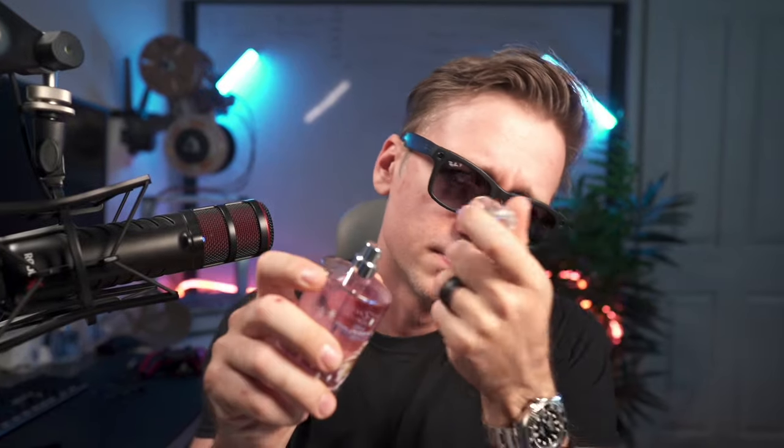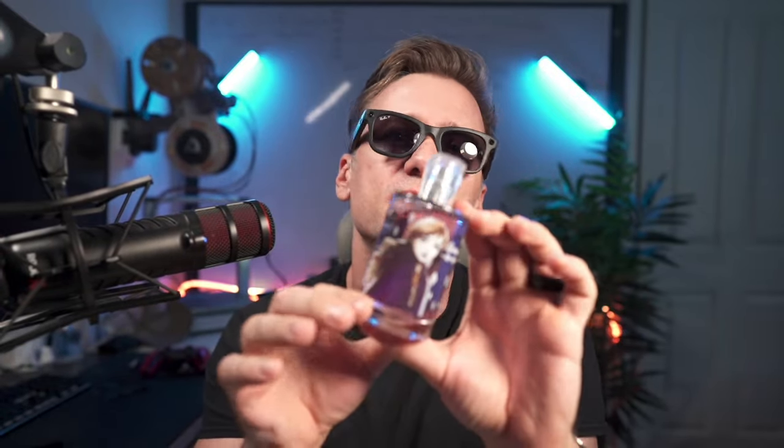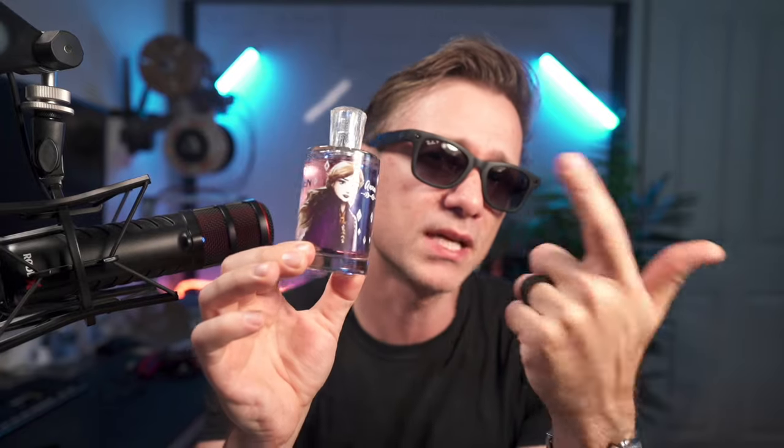Okay, let's smell this thing. A scent not worth the spell. With the Frozen 2 Anna EDT spray, it promises a blend of fruity pineapple, lavender and rose, finishing with a sweet amber base.